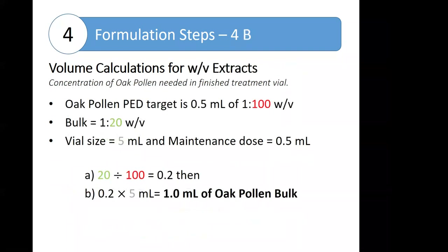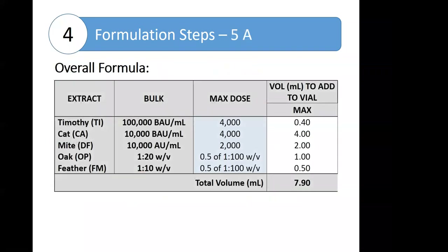We can go through this exercise for each of the products labeled in concentration. We can also go through the calculation for extracts labeled in weight/volume for the non-standardized. We need to know the concentration as expressed in weight/volume, the concentration of the bulk, the vial size, and the maintenance dose. This is simply a ratio of the bulk to the target, then multiplying that ratio by the total volume — for example, showing that you need one mL of oak pollen bulk.